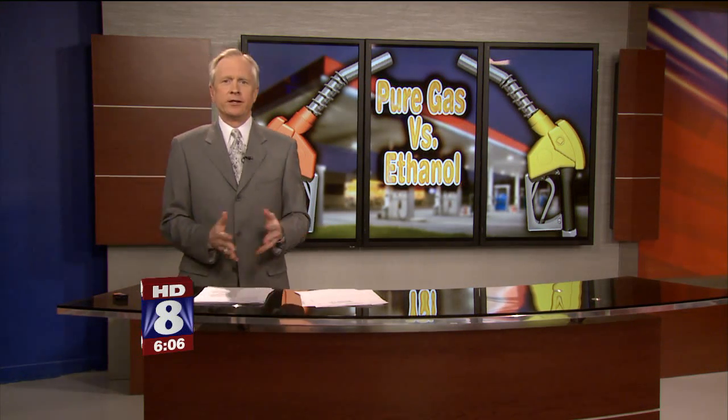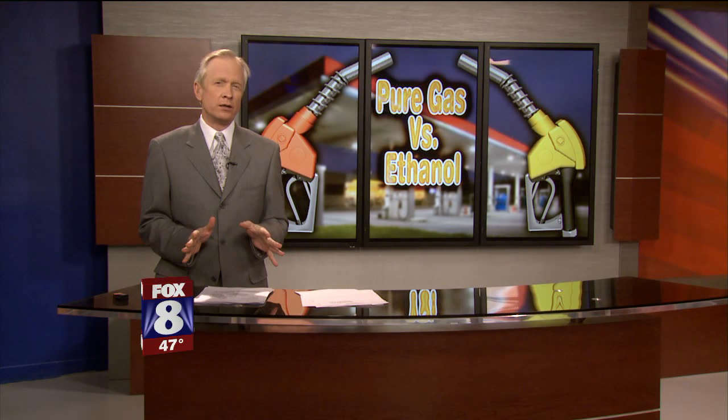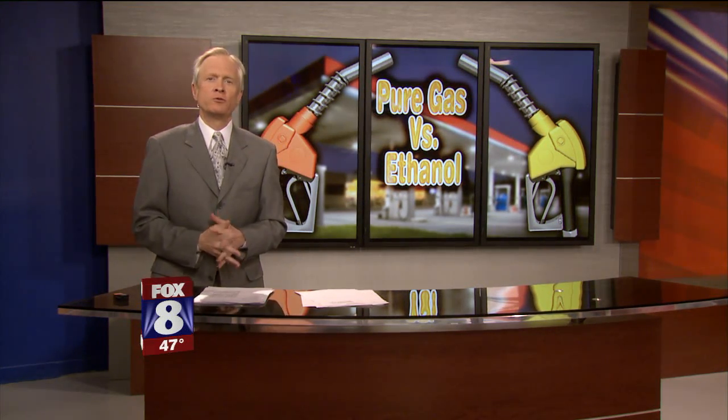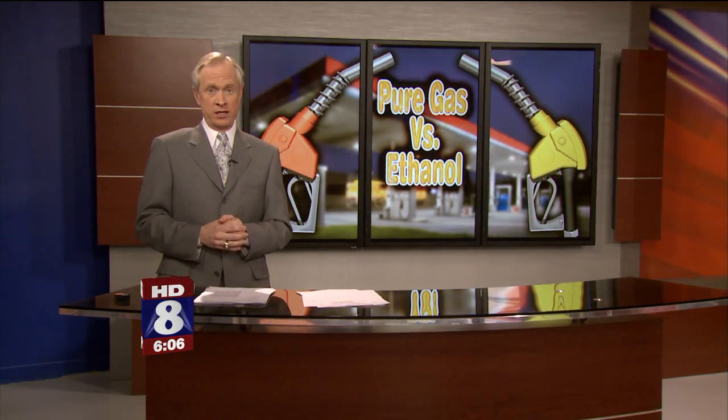As gas prices tick higher and higher, it gets harder to shell out more money at the pump. So the last thing you want is expensive engine trouble. AAA is one of several groups that have now voiced concerns that ethanol gas blends can be harmful to engines.